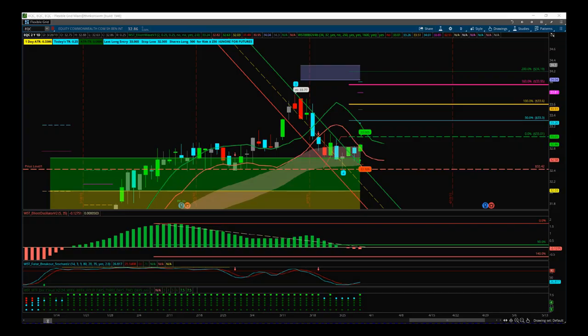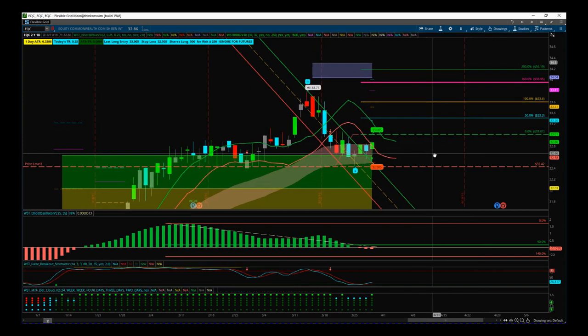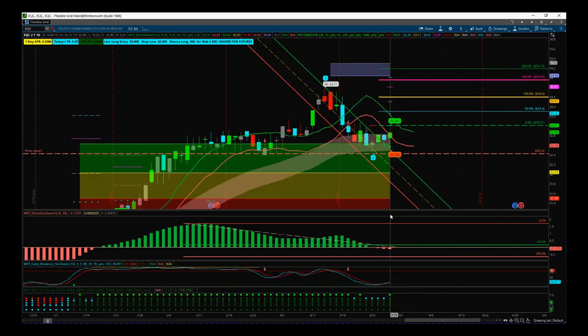Hi, support from trade5th.com. This is my daily stock signals video for Friday the 29th of March, last trading day of the quarter. I've chosen EQC on the daily time frame. This has come up on our stock signals membership and I put it out on our swing trading membership, but I wanted to use this as an example.